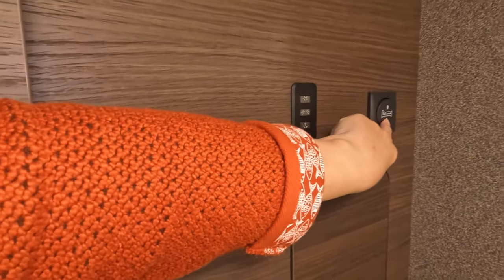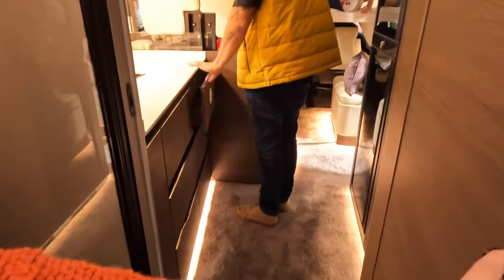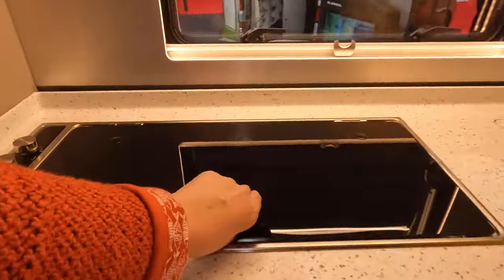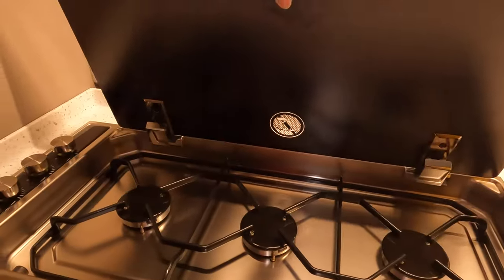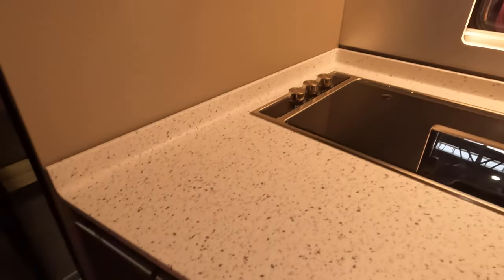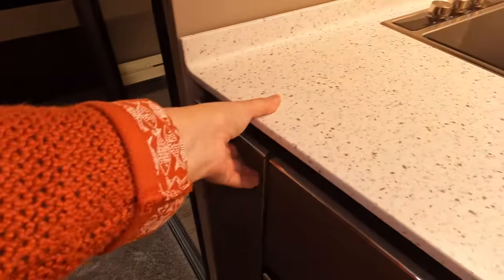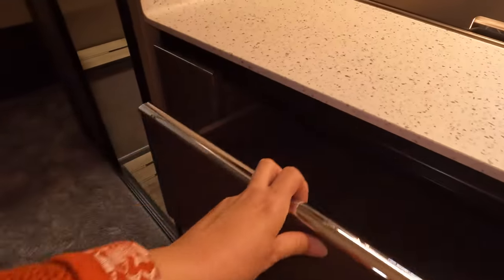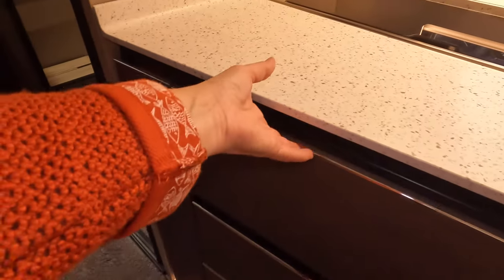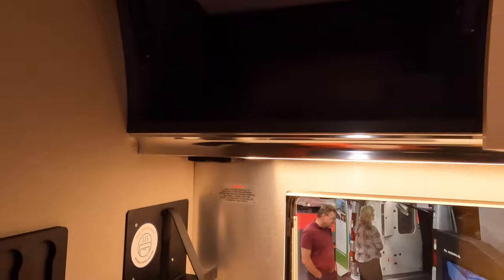The bed goes up and down, you've got light controls, and a television area. Let's have a quick look in the kitchen. We have got a three-burner hob — don't know what make that one is. We've got pull-out storage, very nice. Coffee area there, lots of drawers.